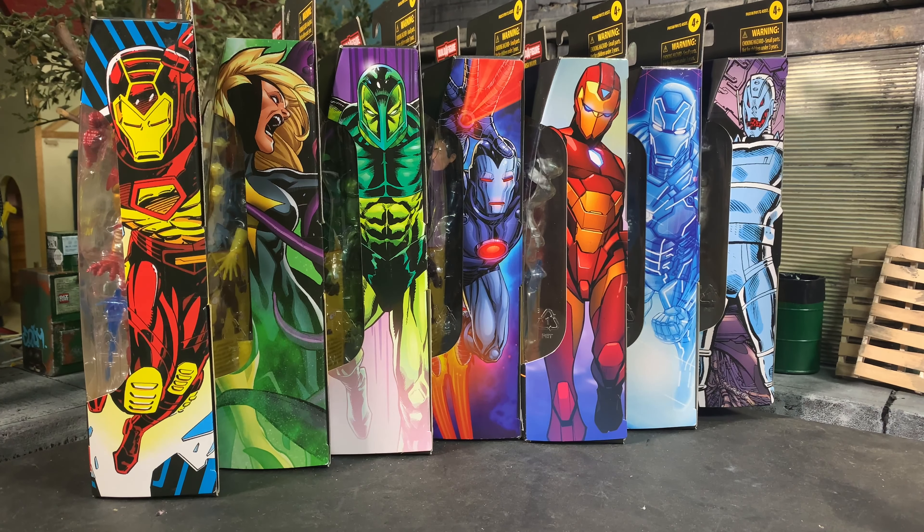Taking a look at these seven figures' side art — looking fantastic. Iron Man, Dark Star, Vault Guardsman, Stealth Iron Man, Riri Williams, Hologram Iron Man, and Ultron. Army builders of this wave would be the Vault Guardsman if you want, and obviously Ultron. They're available on Amazon. Let's take a look at these dudes.